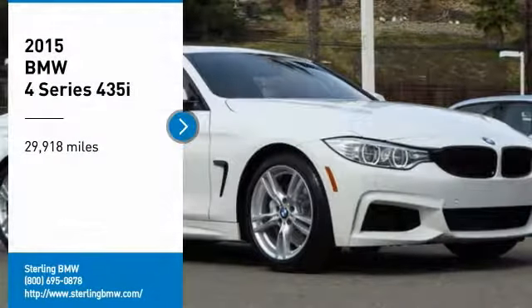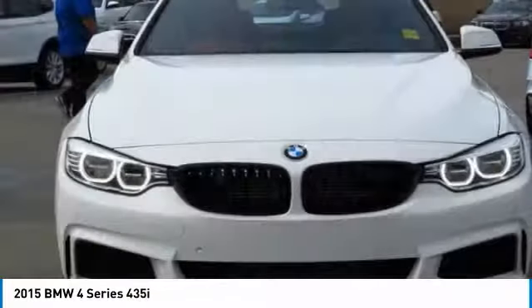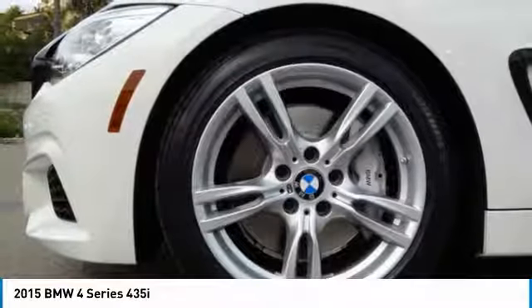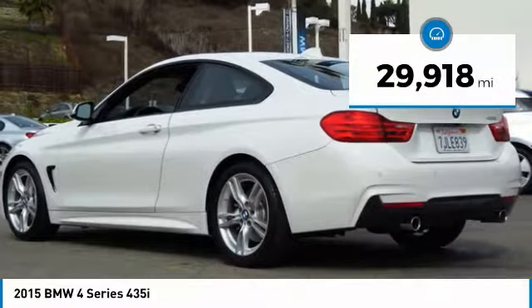We are pleased to show you the 2015 BMW 4 Series. The BMW 4 Series is a powerful machine which comes with impressive handling, upscale interiors, and it delivers on BMW's ultimate driving machine. This vehicle has less than 30,000 miles.